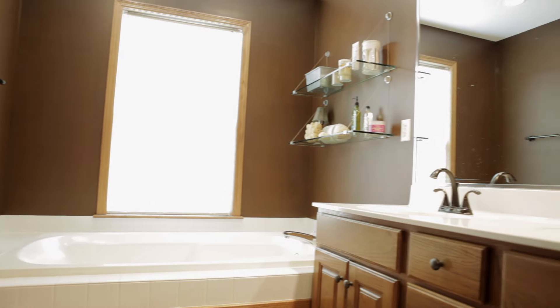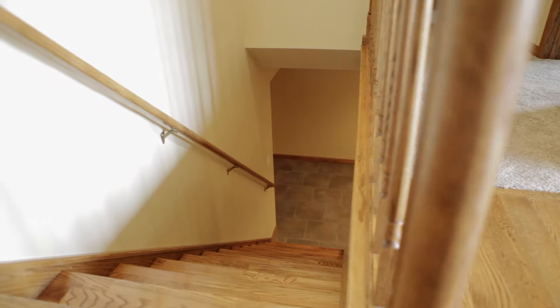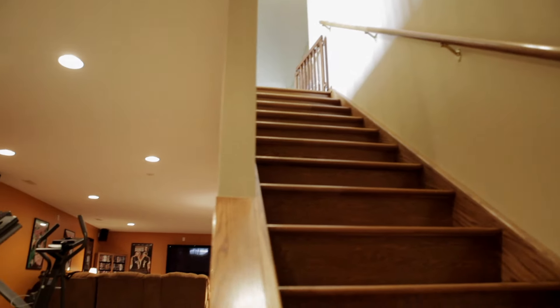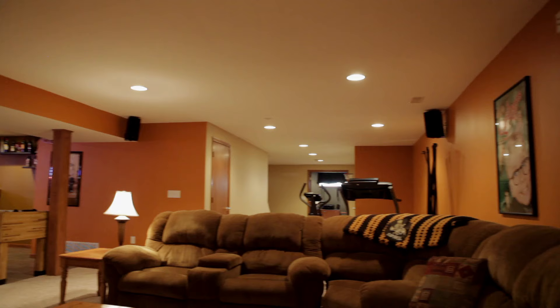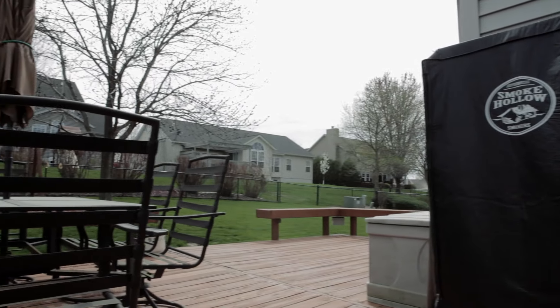Bedroom number two has a walk-in closet, and the lower level bedrooms have dual closets. The lower level rec room features a custom wet bar, wired for surround sound, making it a great spot to entertain or watch the big game. There's also a large deck that leads out into a nice size yard.